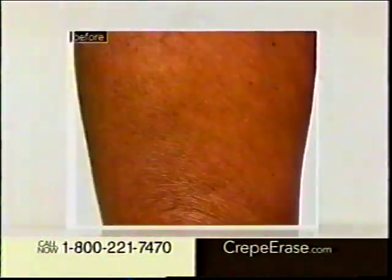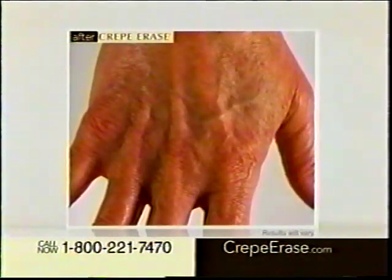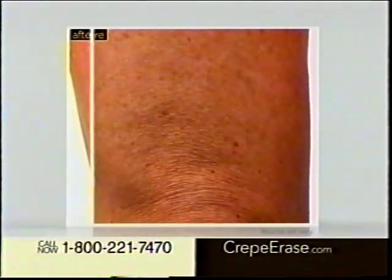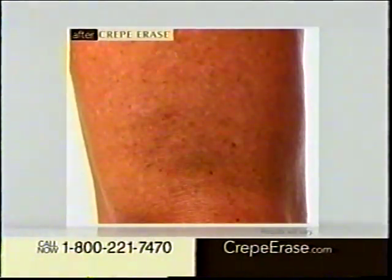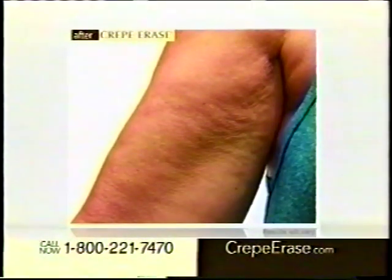Crepe Erase is what you've been waiting for. Transform your skin so it looks smoother, firmer, and younger. I didn't think my skin would ever feel this smooth again. Crepe Erase really helped me put that snap back in my skin. Crepe Erase does what it says it's going to do. I can't think of any other product I've used where I've ever seen anything like this.